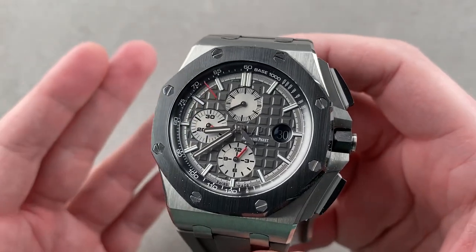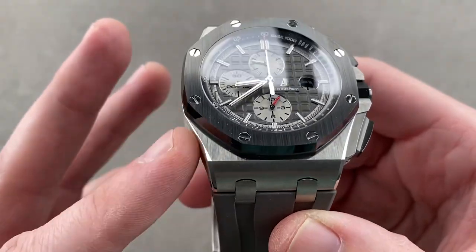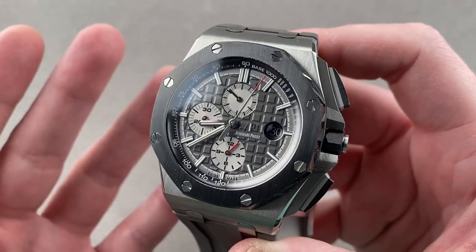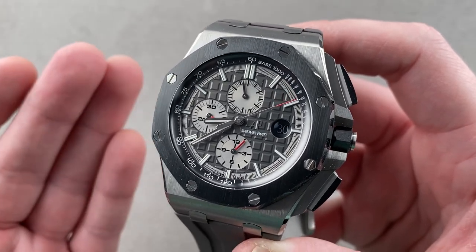we're discussing an Audemars Piguet Royal Oak Offshore Chronograph in the 44mm size, retailed in 2017. This model is a combination of grade 5 titanium and black ceramic — highly durable, big, boisterous, and, as ever, effervescent. The Offshore line proves that Audemars Piguet knows how to have a good time.